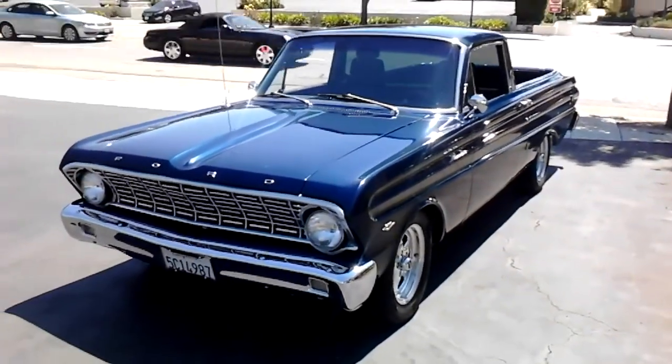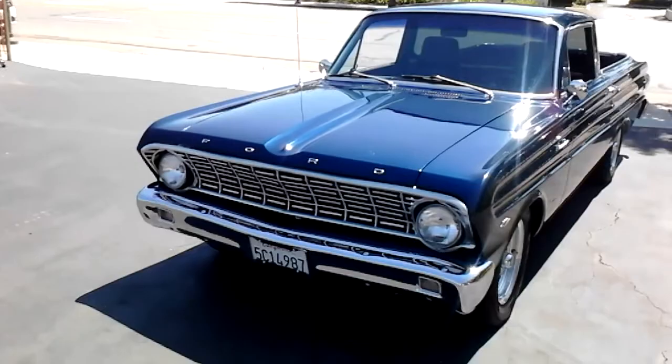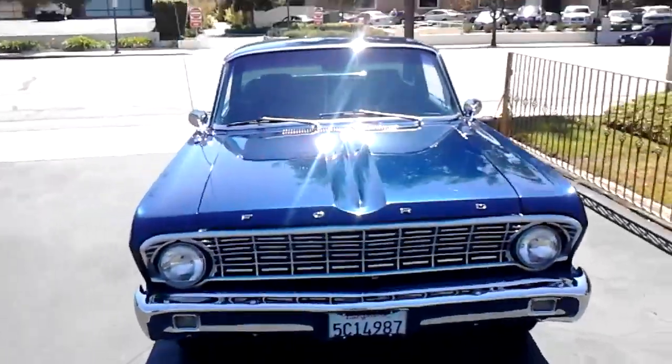Hey, check this out. You don't see these a lot — 1964 Ford Ranchero. This one's got some good stuff in it: a 302.